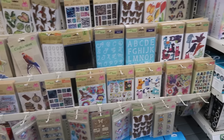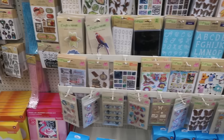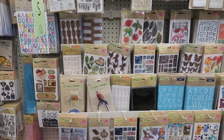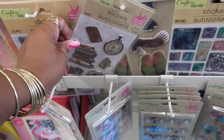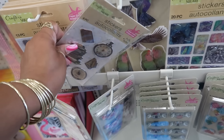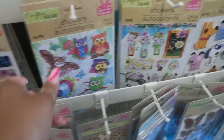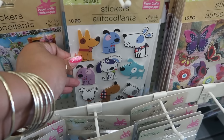In my last video one of you asked me to show the stickers. I will say this location does not have a lot of stickers — there are some stores that have a lot more. They have a nice selection here, but next time I go to one of those stores I'll show the stickers for you.